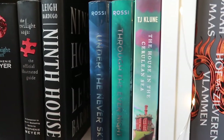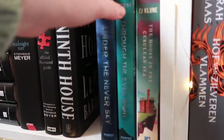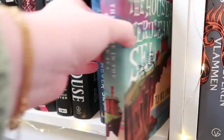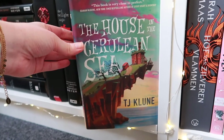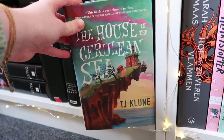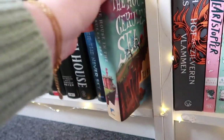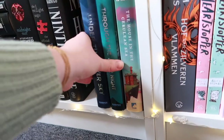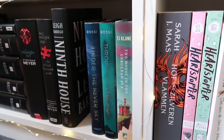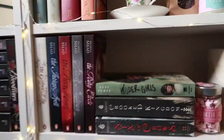Next are Under the Never Sky and Into the Still Blue by Veronica Rossi — kind of post-apocalyptic books. I still need to read the third book but I really enjoyed these. And The House in the Cerulean Sea by TJ Klune — I read this one last week. It was a gift from my friend Amy, and I am absolutely obsessed with it. It's such a beautiful, heartfelt story with so much magic. I highly recommend it.